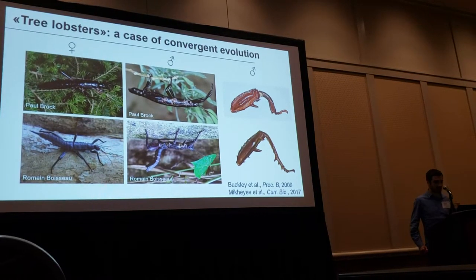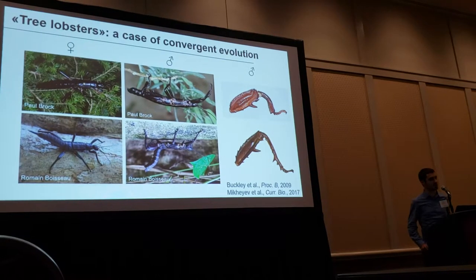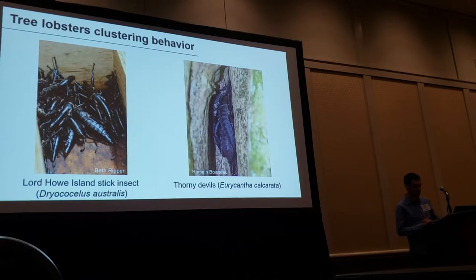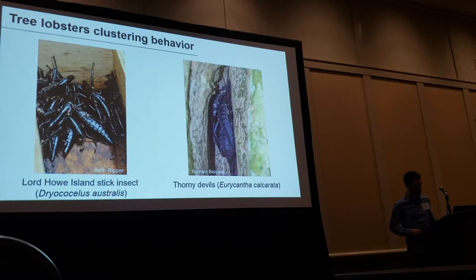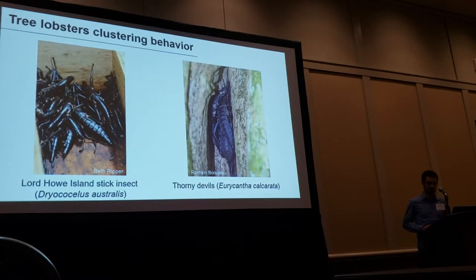The females look like each other, the males look like each other, and on top of that males of both species have enlarged hind legs with a sharp spine. They also behave quite similarly — they are nocturnal ground dwellers and they gather in large groups inside tree cavities during the day. This is completely unique for stick insects, which tend to be solitary.